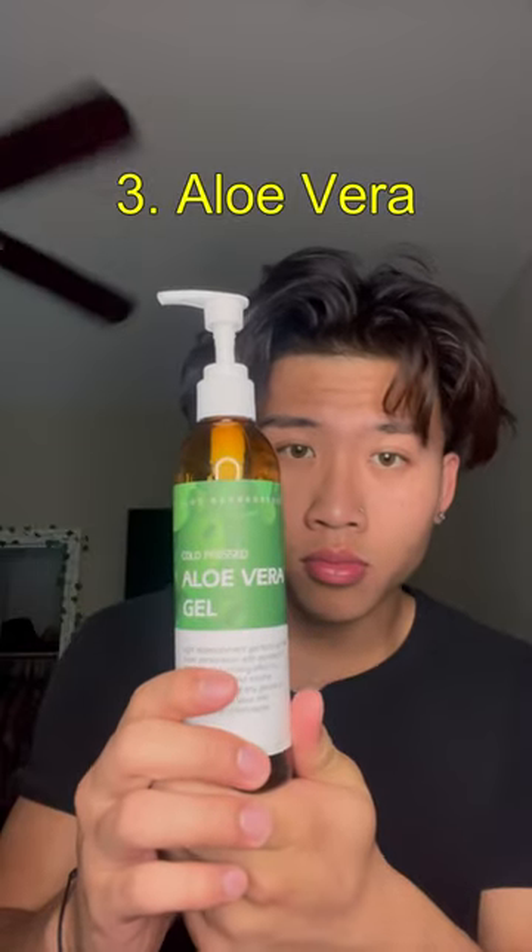Third, massage your face with aloe vera. You can either use it from the real plant or the bottle that I am using. Aloe vera is super good for your skin as it helps moisturize and hydrate your skin, and it also contains vitamin C and E, and these nutrients help give your skin a natural glow.